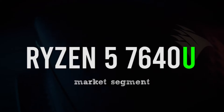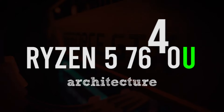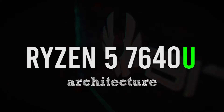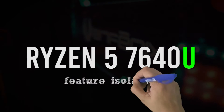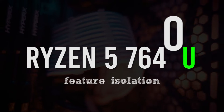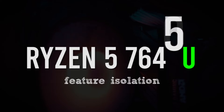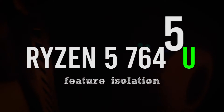Again, higher means better. The next digit indicates the architecture — it's a 4, since we're currently on the Zen 4 architecture. And lastly, we have the feature isolation. For this, it's 0, which means it's a lower model within the segment, which in this case is the Ryzen 5 segment. If it's 5, then it's on the higher end of the segment.